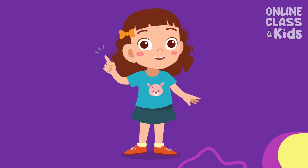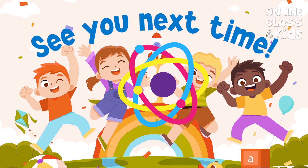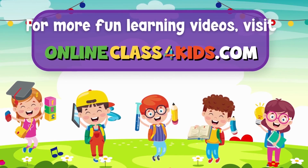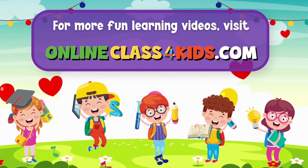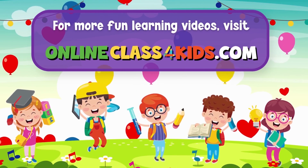I hope you had a wonderful time learning about the proper clothing. See you next time for another fun learning, only here at Online Class for Kids. Visit onlineclassforkids.com for more fun learning videos and don't forget to subscribe to our channel.